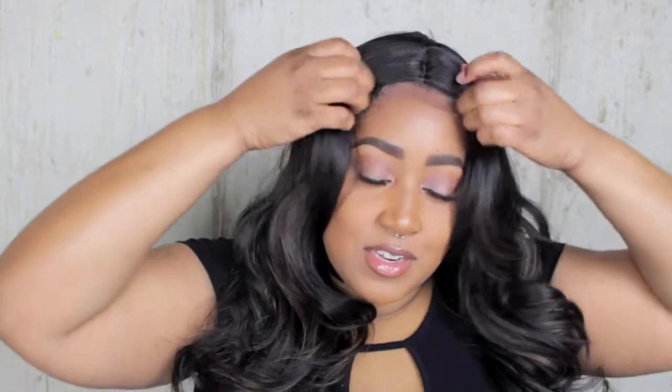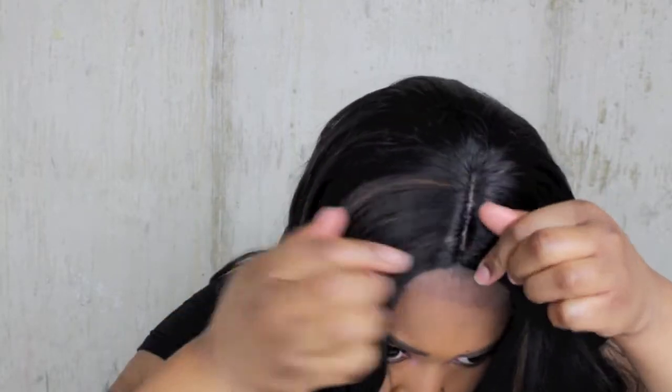I haven't had a really bomb wig in a while. I will say I have a big head, and this is pretty. I don't have the lace cut off yet, haven't tweezed anything yet. I definitely think I'll tweeze right there at the hairline because it's looking a little skimpy.